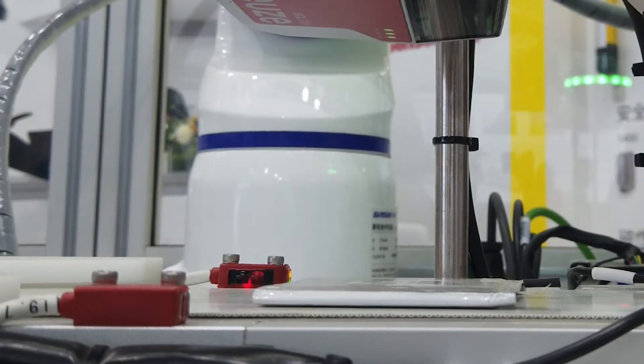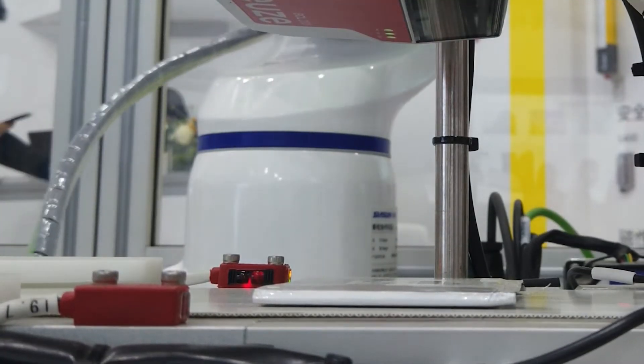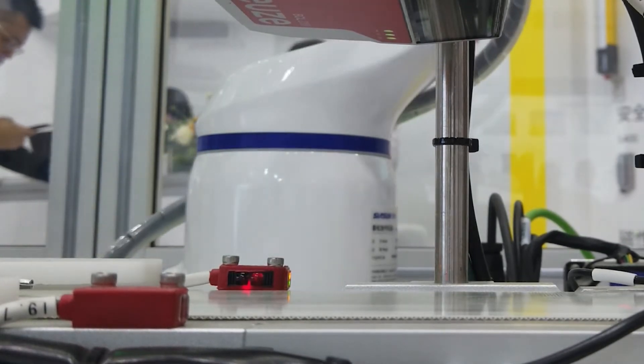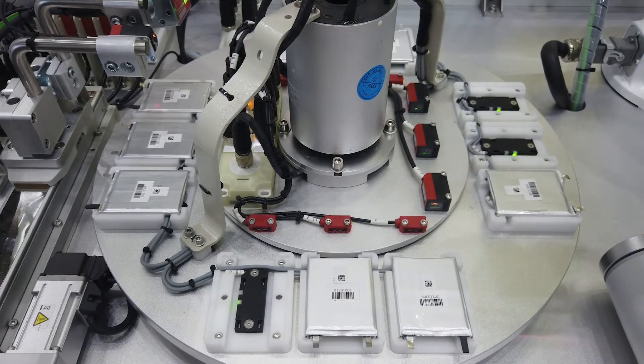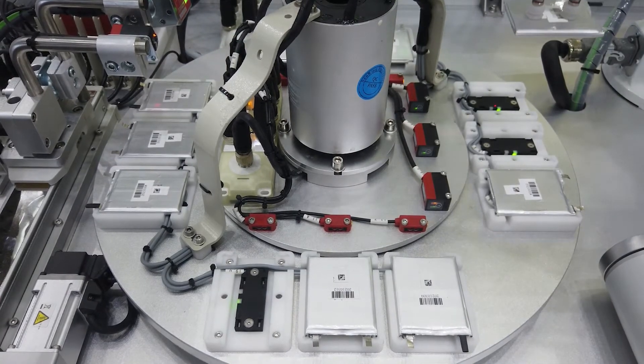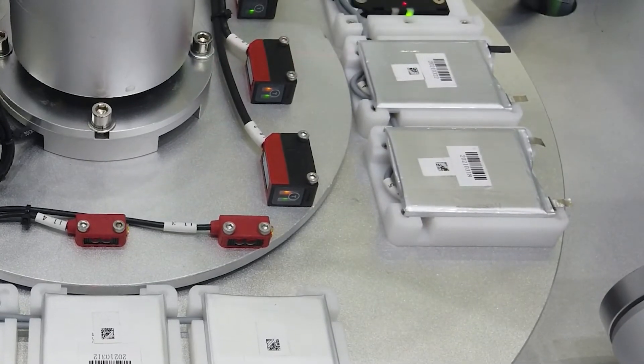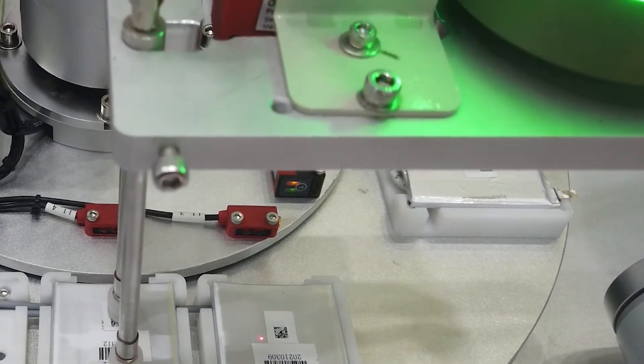Series 2 miniature through-beam photoelectric sensors detect batteries on the conveyor line with a light spot of 5 mm. The FT5x3 diffuse sensors with V-optics and precise focus point detect reflective objects such as batteries by infrared light.